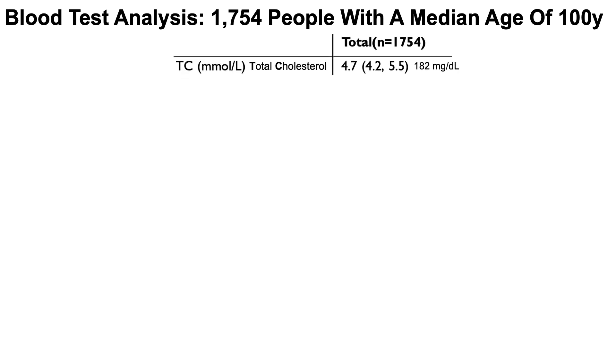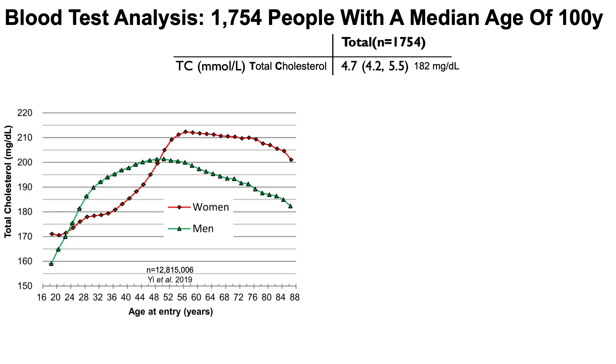First, total cholesterol (TC), which in the centenarians had a median value of 4.7 millimolar or 182 milligrams per deciliter. Let's put that data into context by looking at how it changes with aging. Here we're looking at total cholesterol on the y-axis plotted against age, which goes from 18 to 88 years, in a study of more than 12.8 million people.